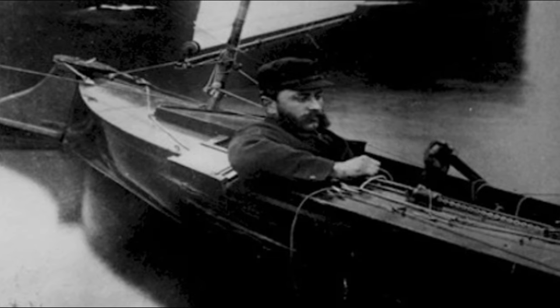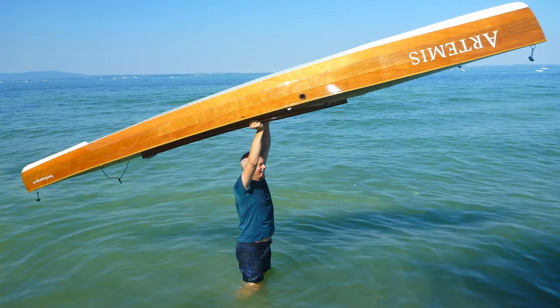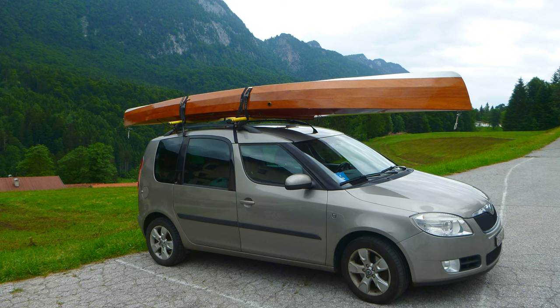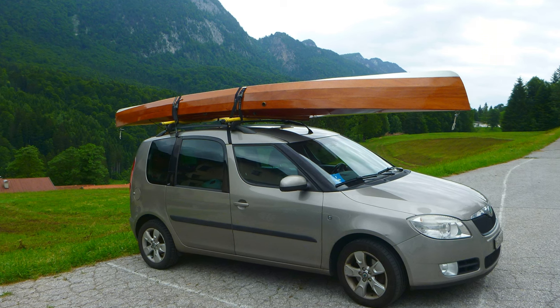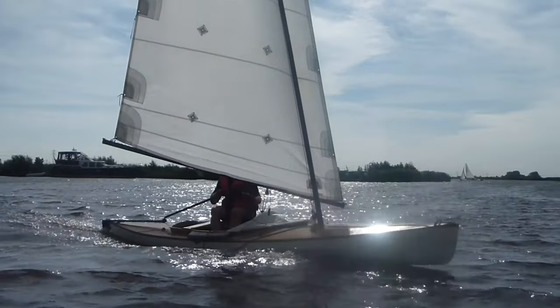Transferring that into our modern world, the suitability of the whole concept is severely compromised when the canoe gets so heavy that it cannot be loaded on a roof rack without assistance. And if it does not plane easily, the fun factor is lost.